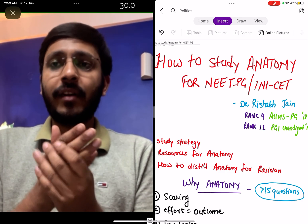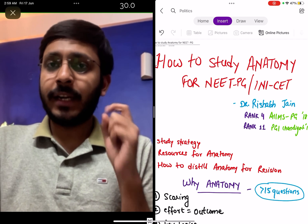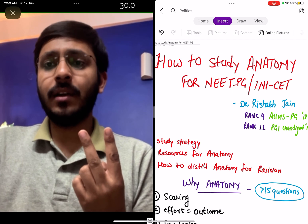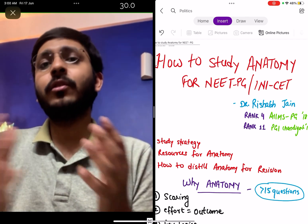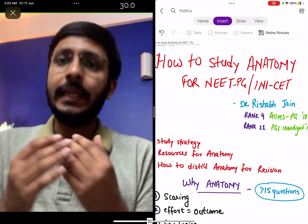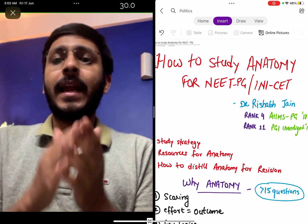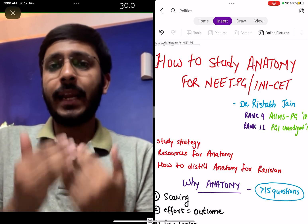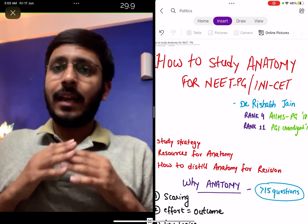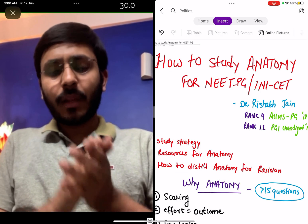In this video I have divided your anatomy preparation for NEET-PG into 3 parts: what should be your strategy for anatomy, what are the good resources, and how to distill all that knowledge from various sources into a final crisp high-yielding revision. PG preparation is a game of revision — it ultimately boils down to whether you are able to revise all 19 subjects in the last 10 days.